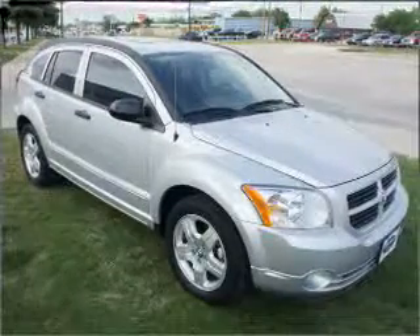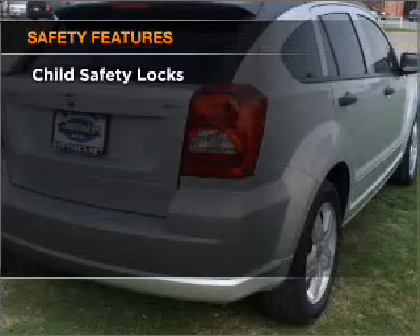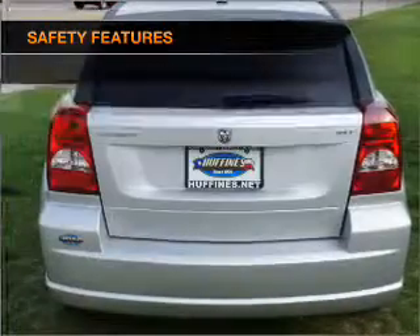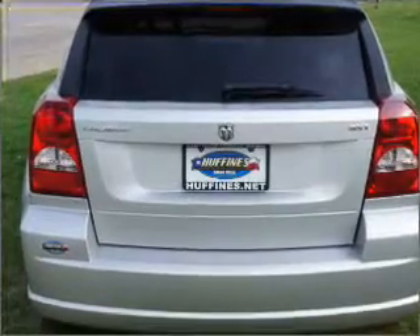Stand out from the crowd with premium wheels. The sunroof lets fresh air in. If safety is a high priority, rest assured knowing that these top safety components are included. Our website offers more information on all of our vehicles.